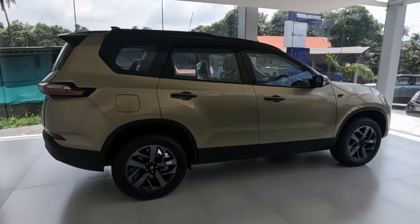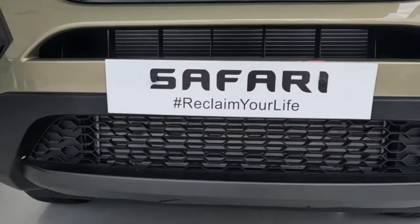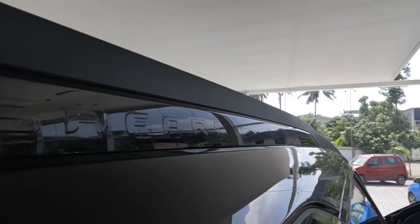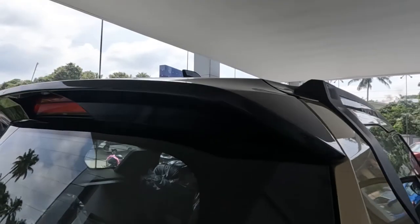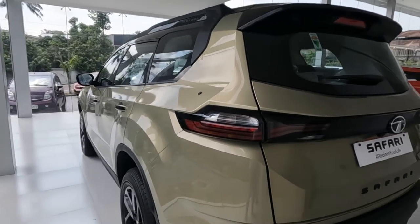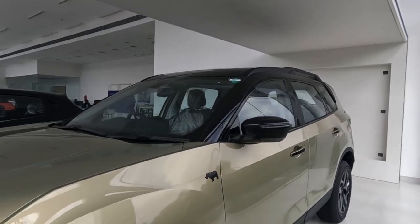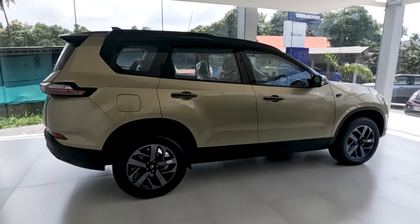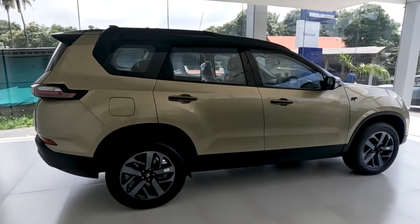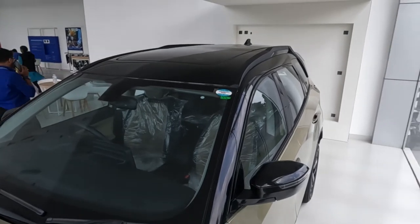Welcome to Ototech Global. Now I am introducing the Tata Safari Kaziranga Edition. The name Kaziranga is from the Kaziranga National Park of Assam. The major difference is the color — grassland beige — with a piano black roof, inspired by the majestic grasslands.